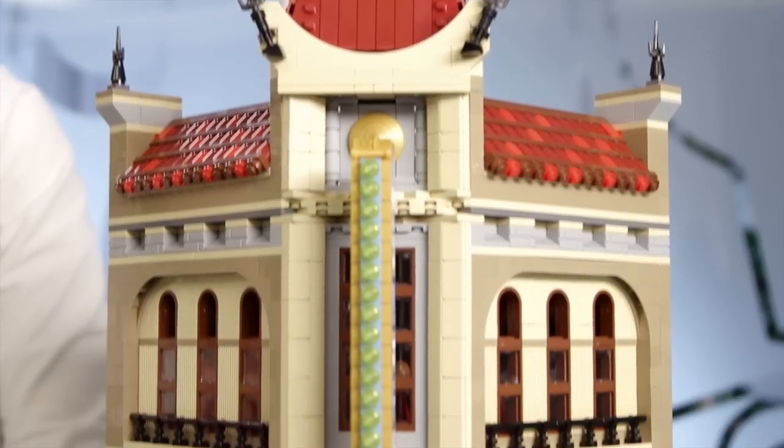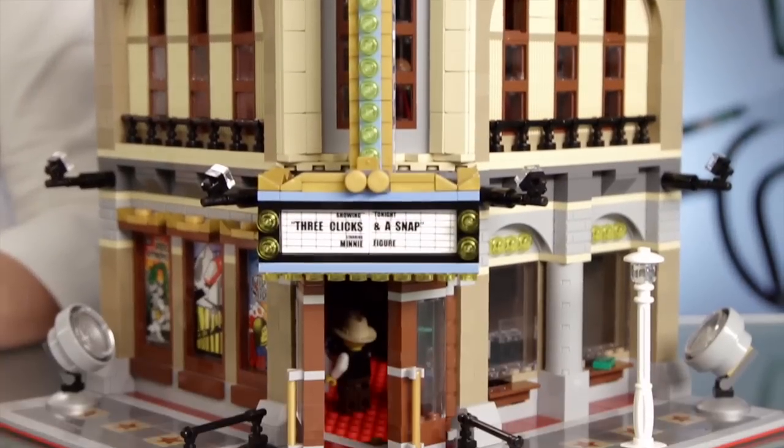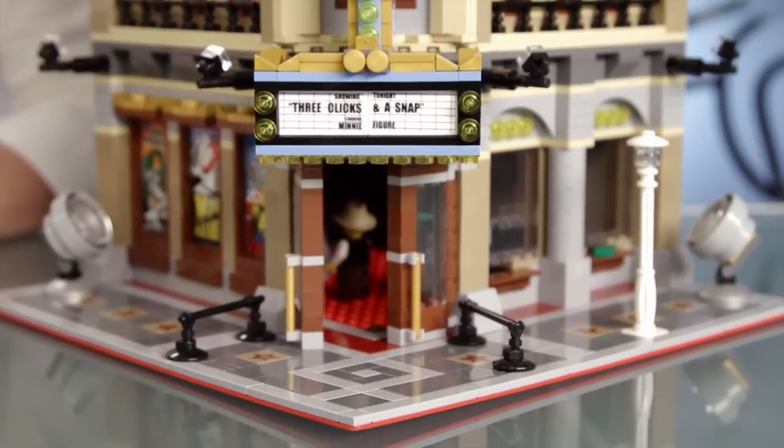It has quite an interesting story since we've been two designers working on this one. We had our intern, Jordan Swartz, doing the first concept work, and then I finalized the model.